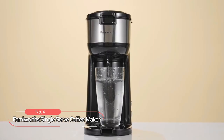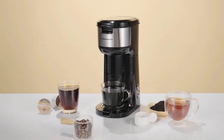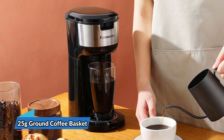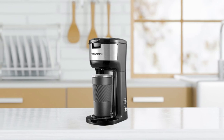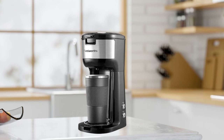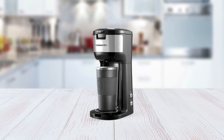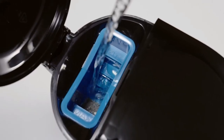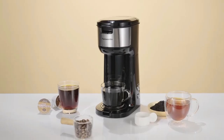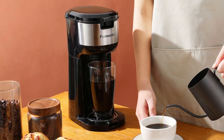At number four is the Famiworth's Single Serve Coffee Maker. This coffee maker gives you two options for making a fresh, smooth cup of coffee. Its large-capacity 25-gram ground coffee basket allows you to brew stronger coffee and even tea. In just three minutes, your six-ounce cup is ready. Coffee comes out at 170 degrees Fahrenheit, ideal for drinking with cream or milk. The reservoir displays measurements from six to 14 ounces, letting you control brew amount and adjust intensity from dark to light.